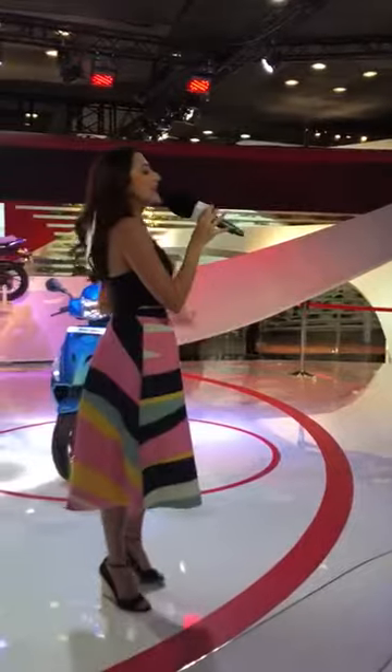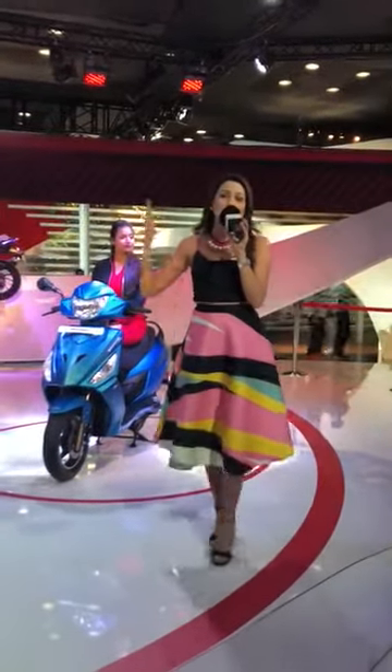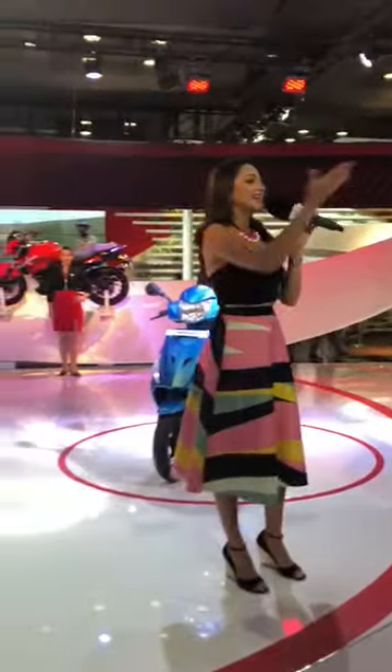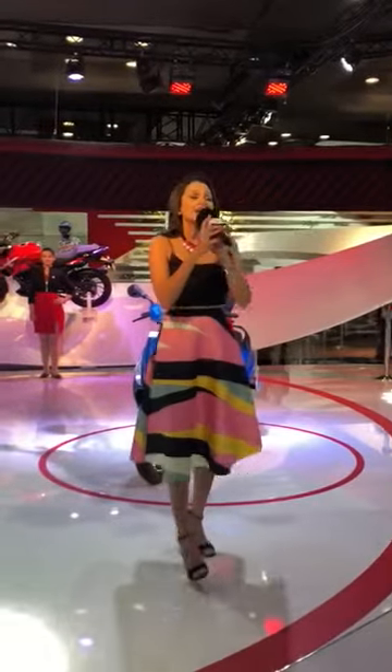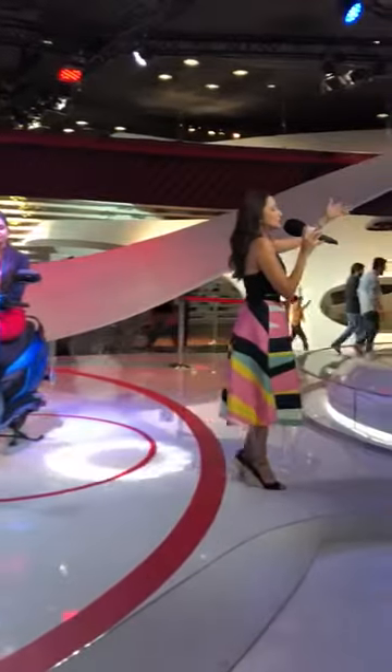Technology is the essence of Hero MotoCorp and that spirit is vividly evoked on this beautiful pavilion that I can see you all enjoying. Now as we speak of technology, let me quickly give you a beautiful glimpse into our finest masterpiece of technology.